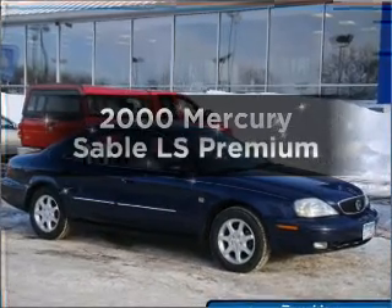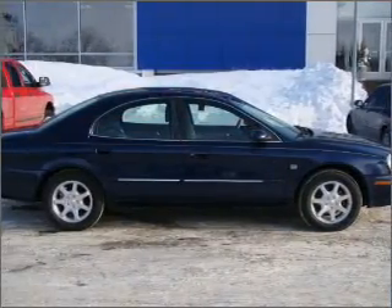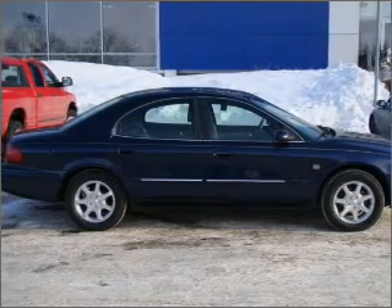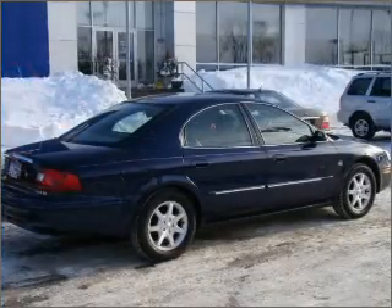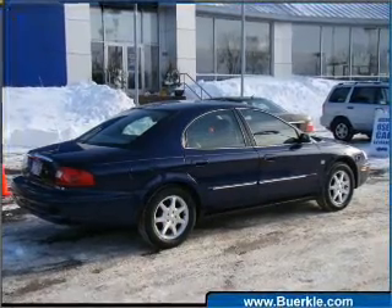Travel the roads in style and comfort in this great vehicle with a solid six-cylinder engine that responds smoothly to its automatic transmission. Premium wheels give a more luxurious look. You will appreciate the safety feature of anti-lock brakes.